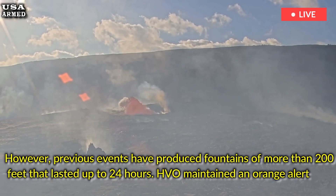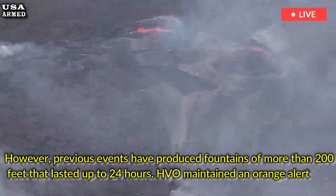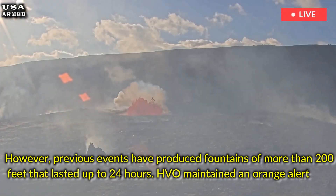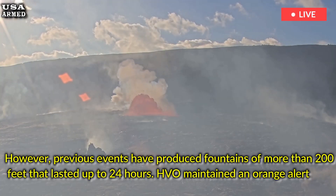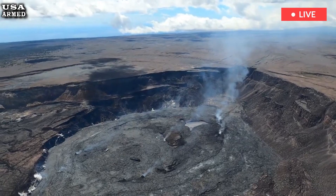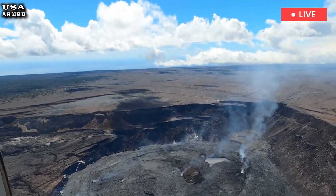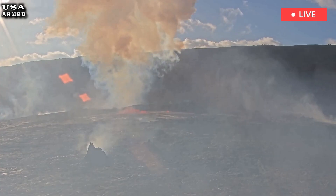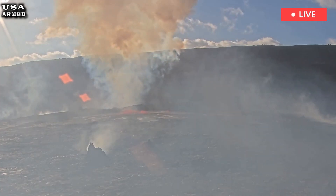However, previous eruptions have produced fountains of more than 200 feet that have lasted up to 24 hours. HVO maintained an orange alert, the third of four volcano alerts that indicate a volcano is showing increased or escalating unrest. The agency said it will continue to be in contact with Hawaii Volcanoes National Park and the state's Civil Defense Agency.